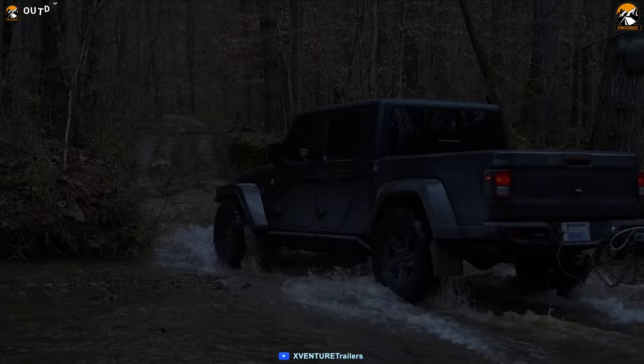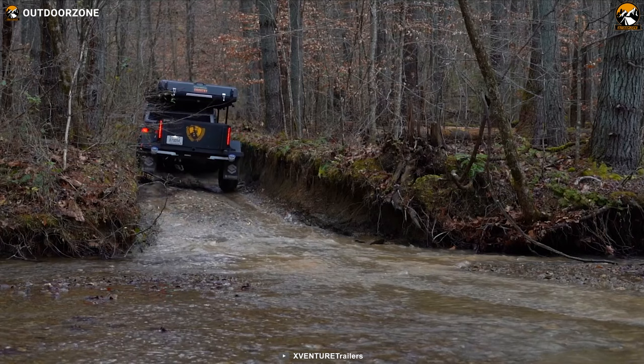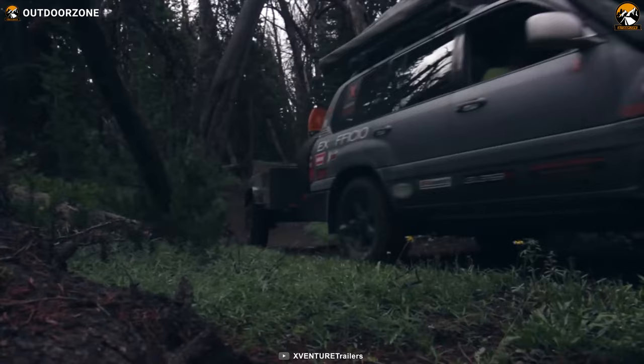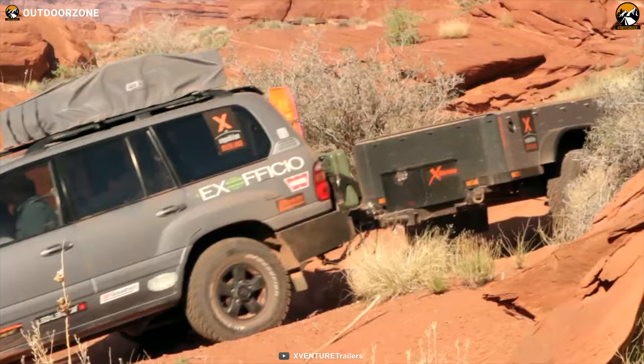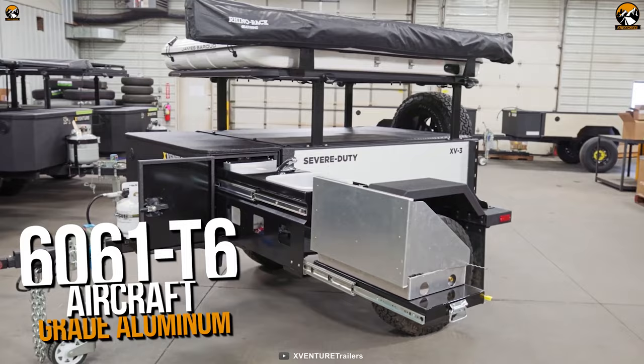With a combination of compactness and features, the Shutt X-Venture XV3 starts off our list. An amazingly lightweight expedition trailer that can be towed with any vehicle, no matter what kind of terrain you're going through. Since it's an off-road expedition trailer, durability and ruggedness are primary concerns. The X-Venture XV3 won't disappoint you with its 6061-T6 aircraft-grade aluminum build material.